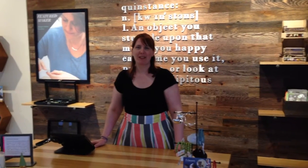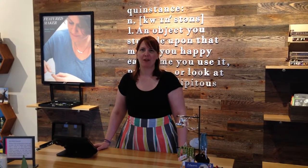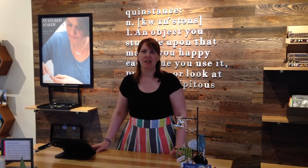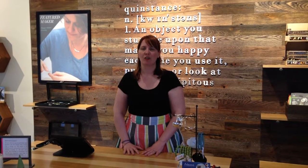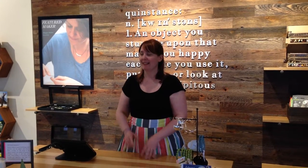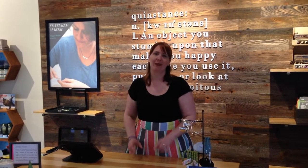Hi! Welcome to Quinstance. I'm Erin Sandler, the owner, and I want to show you around our little boutique. We're a new boutique in Burlington, Massachusetts, in the 3rd Avenue complex. We're just across the parking lot from King's, and I can see Wegmans right outside the window.